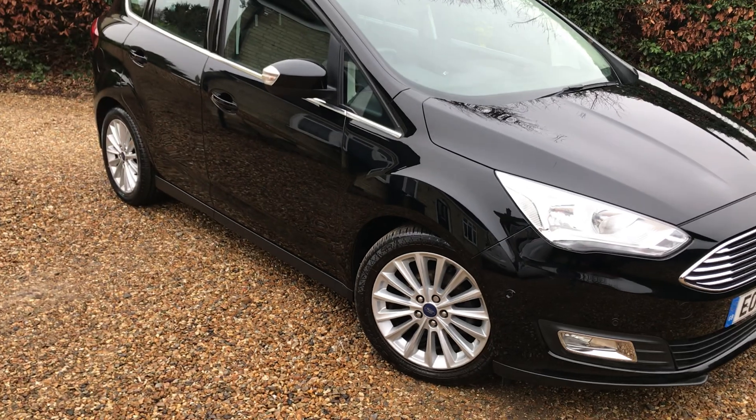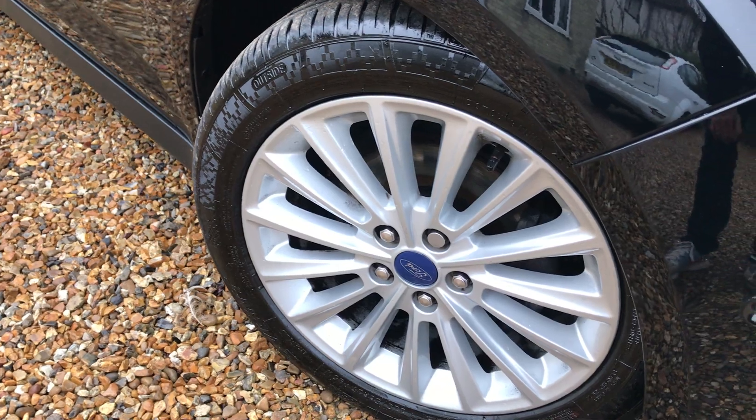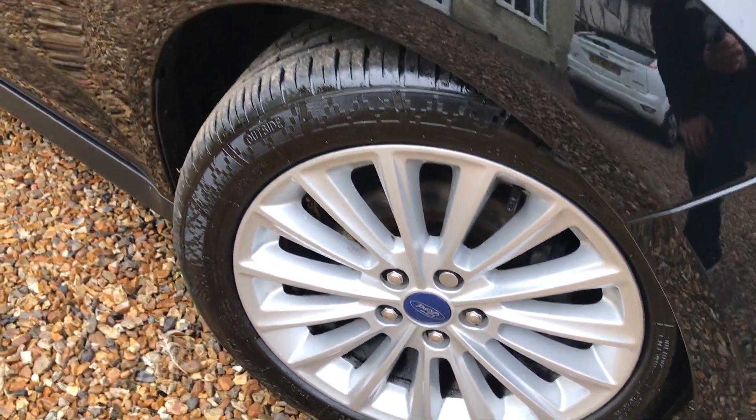This is the one everybody wants nowadays — it's the 1 litre turbo, which gives amazing miles to the gallon, and cheap road tax at just 30 pounds a year.